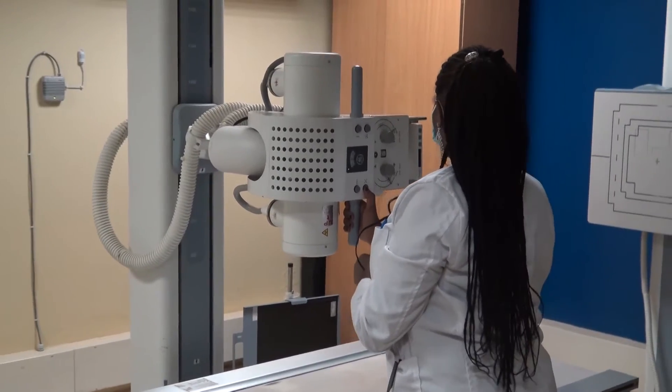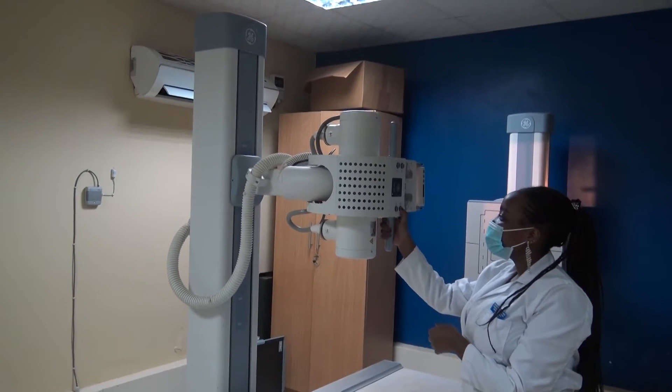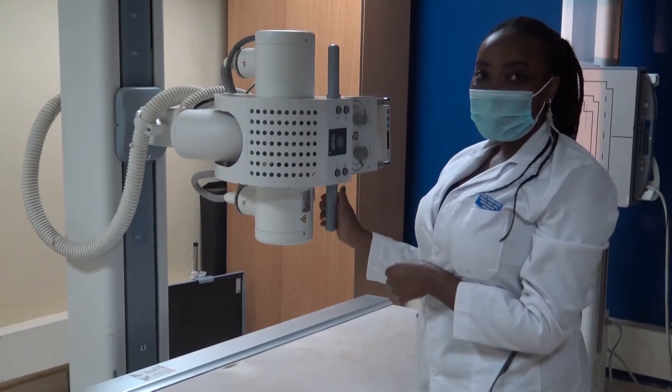The x-ray machines conduct both general and special x-ray procedures. The latter makes use of digital x-ray machines to diagnose 60 to 70 patients a day.